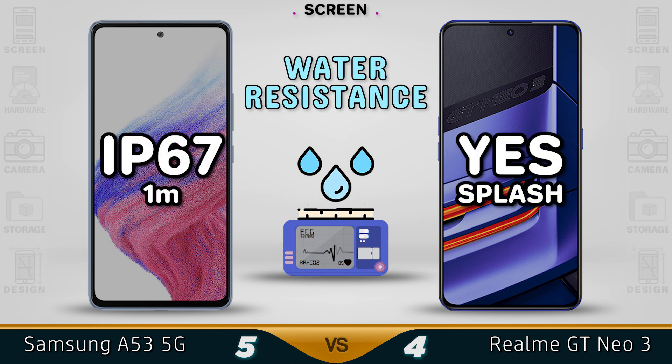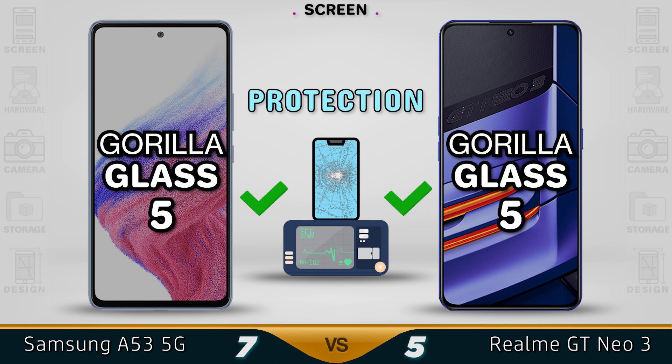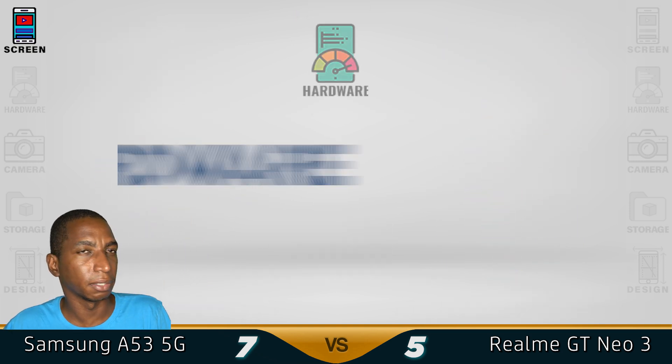For water resistance, Samsung is doing pretty well with the IP67 rating in all their latest devices. For protection, both devices come with Gorilla Glass version 5, and for that we're going to give the Samsung A53 a better screen.